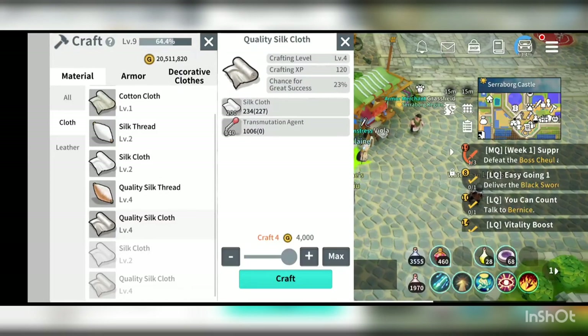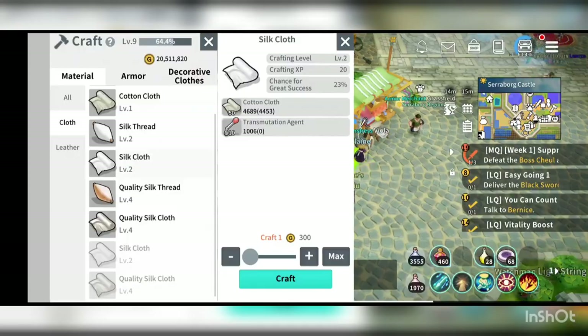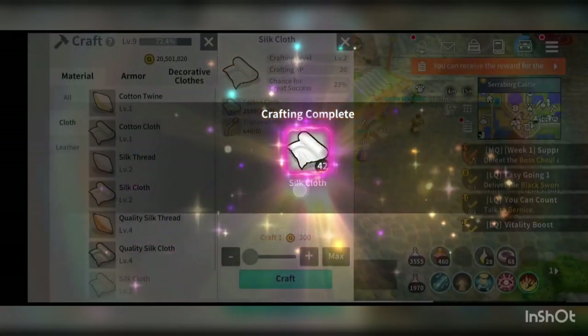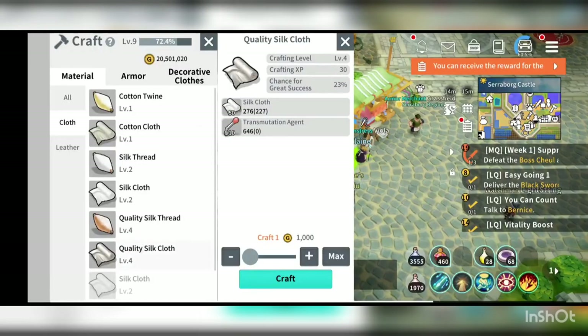I will be crafting that now. If you would like to get silk cloth, you could use cotton cloth to transmute — 50 cotton cloth plus 10 transmutation agent will get you the silk cloth. Let me craft around 30 plus 40.